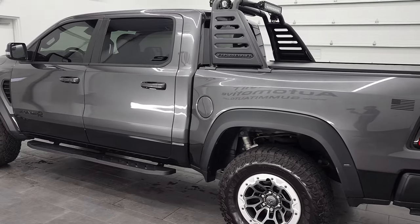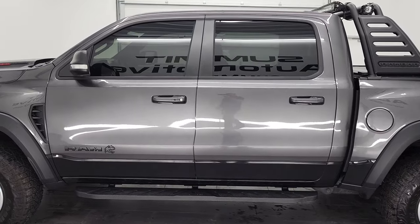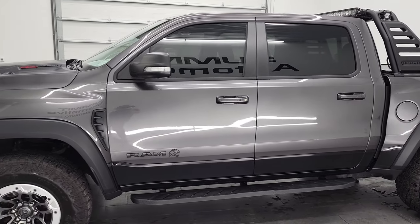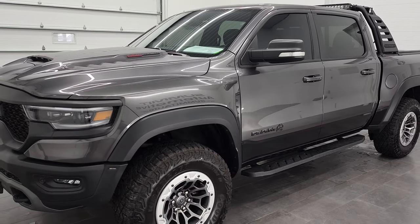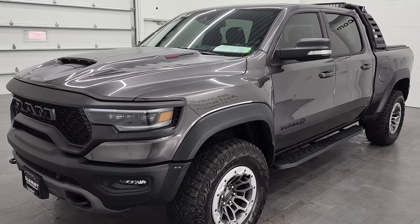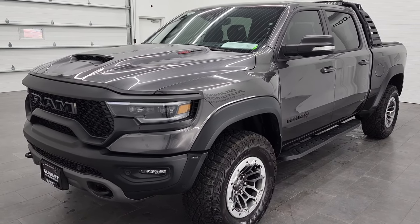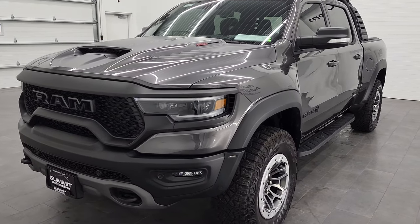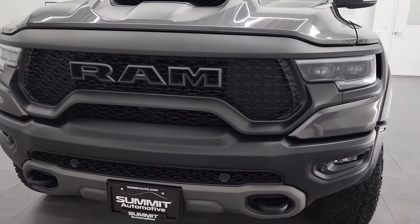This 2021 Ram 1500 TRX has the 6.2-liter V8 supercharged Hellcat engine with 702 horsepower. It has been fully safetied and inspected by our service shop per the state of Wisconsin inspection process, with a fresh oil and filter change, all fluids checked and topped off — this truck is 100% ready to go.